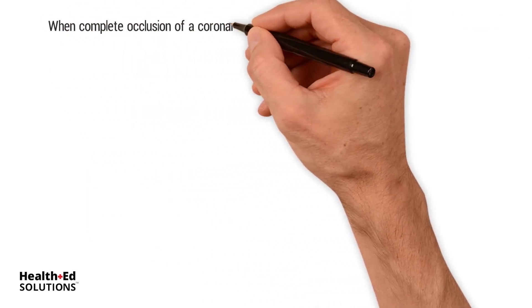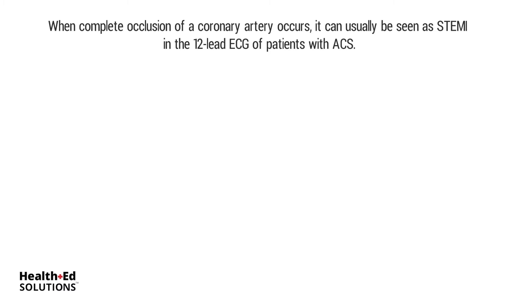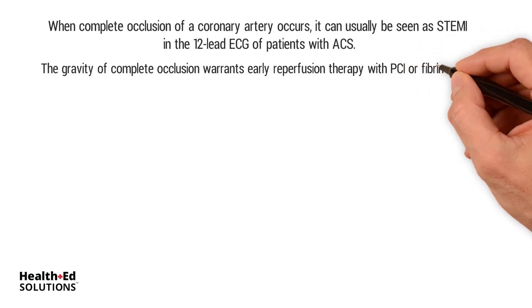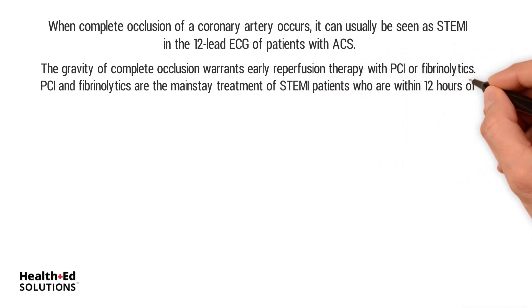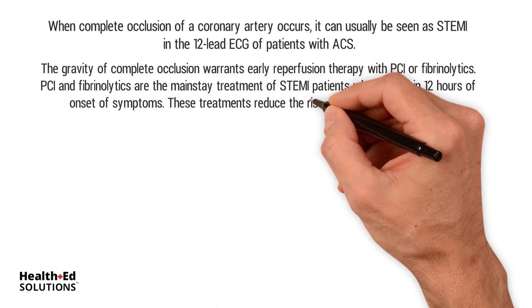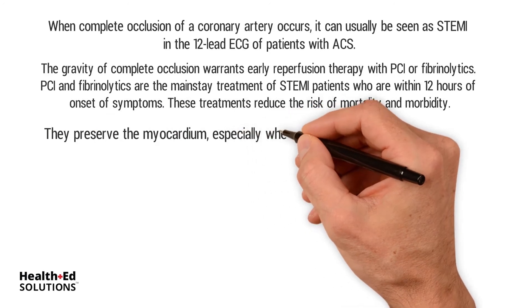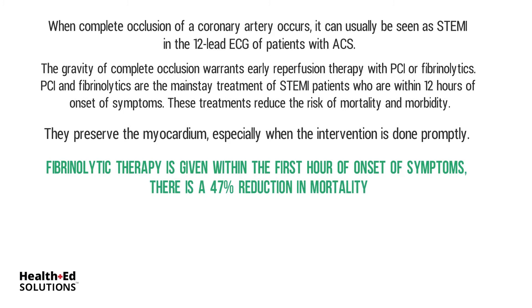When complete occlusion of a coronary artery occurs, it can usually be seen as STEMI in the 12-lead ECG of patients with ACS. The gravity of complete occlusion warrants early reperfusion therapy with PCI or fibrinolytics. PCI and fibrinolytics are the mainstay treatment of STEMI patients who are within 12 hours of onset of symptoms. These treatments reduce the risk of mortality and morbidity, preserve the myocardium — especially when the intervention is done promptly. Studies have shown that if fibrinolytic therapy is given within the first hour of onset of symptoms, there is a 47% reduction in mortality. Hence, providers must minimize any delay in administration of reperfusion therapies.